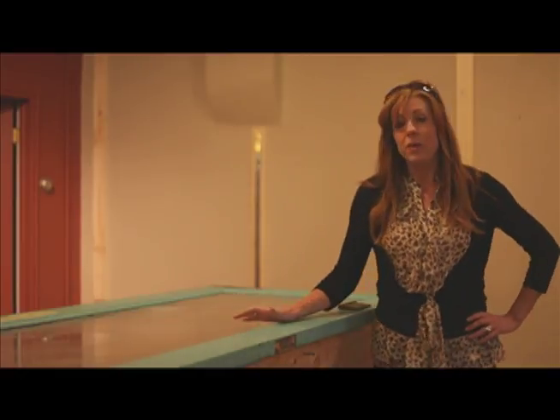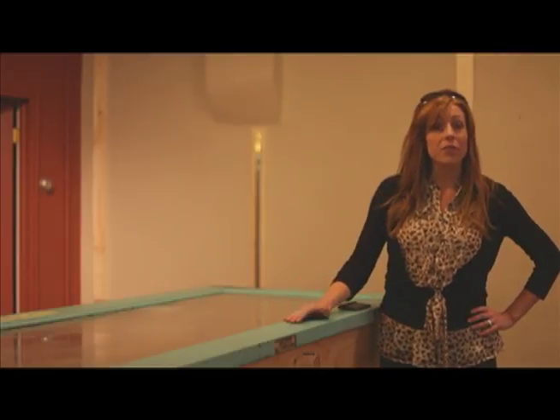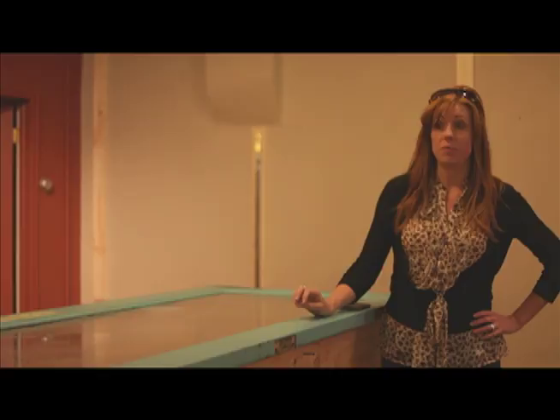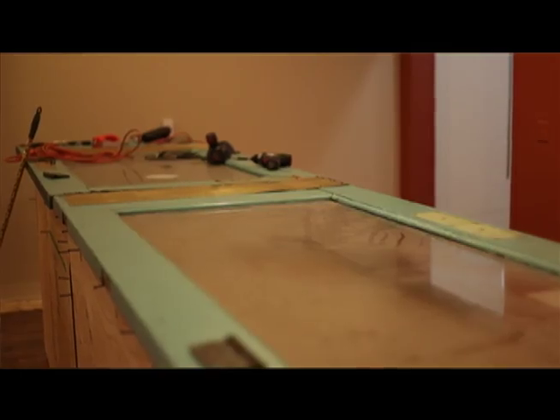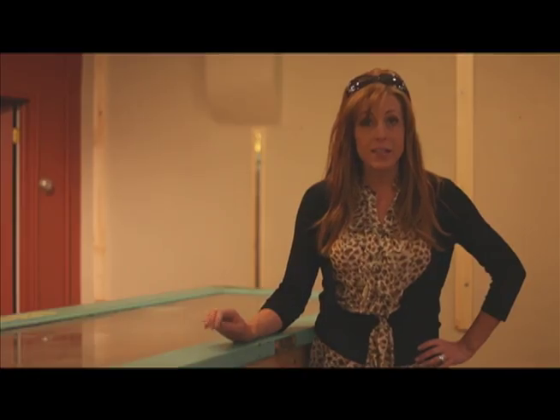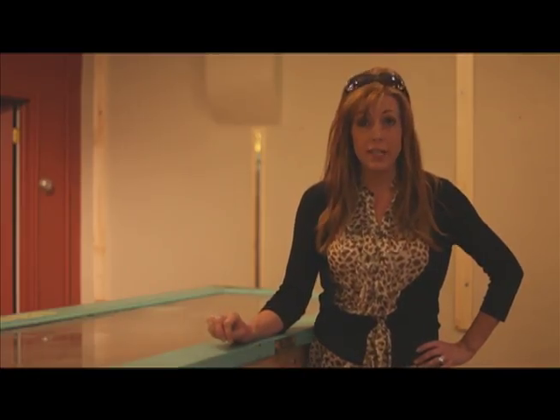I knew that we wanted to use all recycled materials, so let me show you our counters. We're just barely starting to get them together, but I'll give you a sneak peek of how they're going to look. We are using counters that were first taken out of Mervyn's when Mervyn's went out of business, and I knew that we had to restyle them. On top, we have old doors. These doors came from a salvage yard — three doors with full plate glass inside of them. With the vintage paint, three doors for $20, all restyled to make our counter.